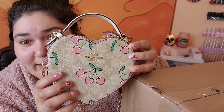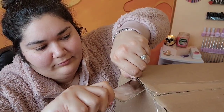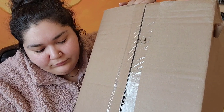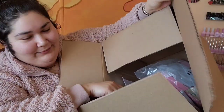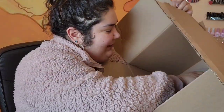I saw on the Coach website that there were slides and a t-shirt that matched this bag, so I had to get it so I can rock this in the spring and summer with my matching t-shirt and slides. How is everybody else's Valentine's Day? Did you have a Valentine? Did you get any gifts? Did you go out for dinner or lunch? What did you eat? I want to know!